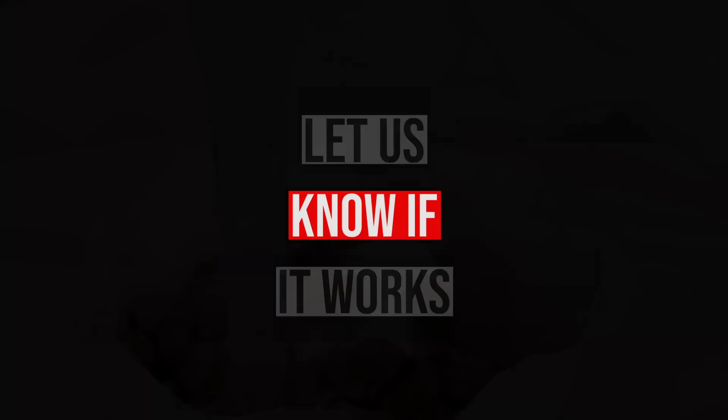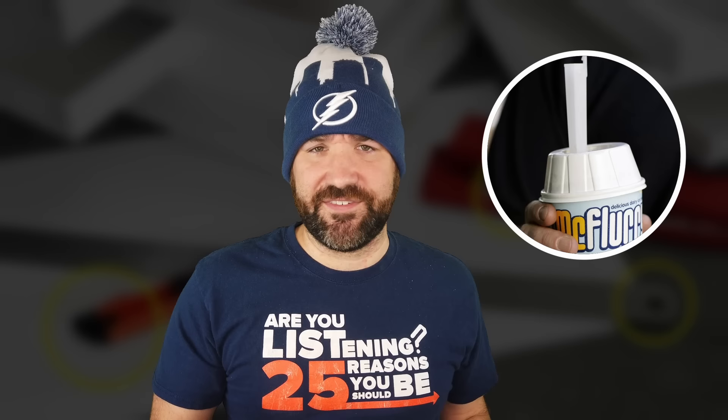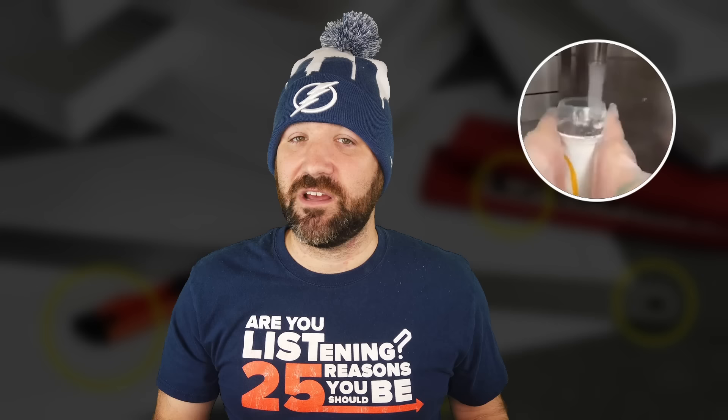Number 11: McFlurry Spoons. What exactly is the deal with the McFlurry spoon? They look like big thick straws, but when you try to use them as such, it doesn't work. The spoon is actually what is used to mix the ice cream treat — that shape fits directly onto the stirring mechanism and is sturdy enough to get all the ingredients stirred to perfection. They did think about making the spoon function as a straw as well, but some McFlurry mix-ins can be large enough to become a choking hazard, so that's out.